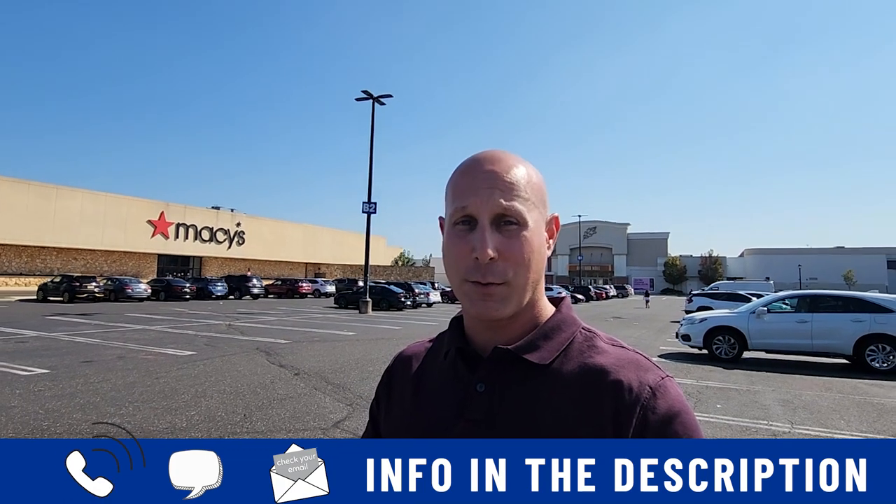If this is your first time to the channel and you want to know everything about living in South Jersey, subscribe below and tap the bell for notifications every time we send out updates about South Jersey. My name is Matt Kercia with Real Broker. We get calls and messages every day from people like you looking to make their move in South Jersey, and we absolutely love it. Whether you move in in five days or five months, give us a call, send us a text, or send us an email. All of our information is in the description below.